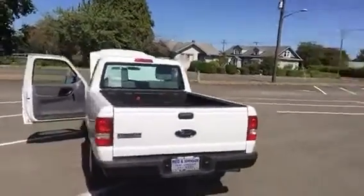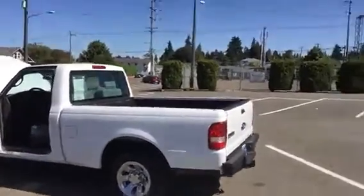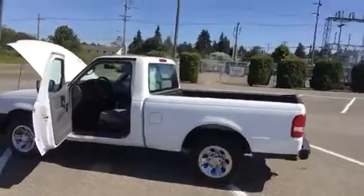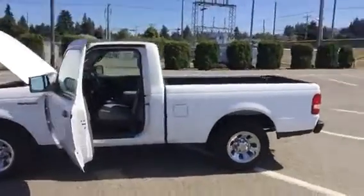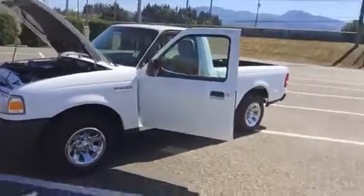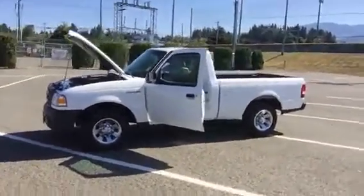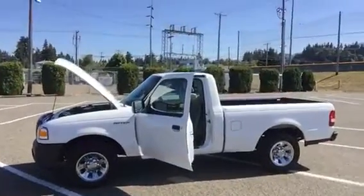Today we've got it priced at $10,433. It's got 96,000 miles on it and comes with a 30-day, 1,000-mile guarantee on the powertrain. If you think you have an interest in this vehicle, please give us a call at 360-457-9663. Thank you.